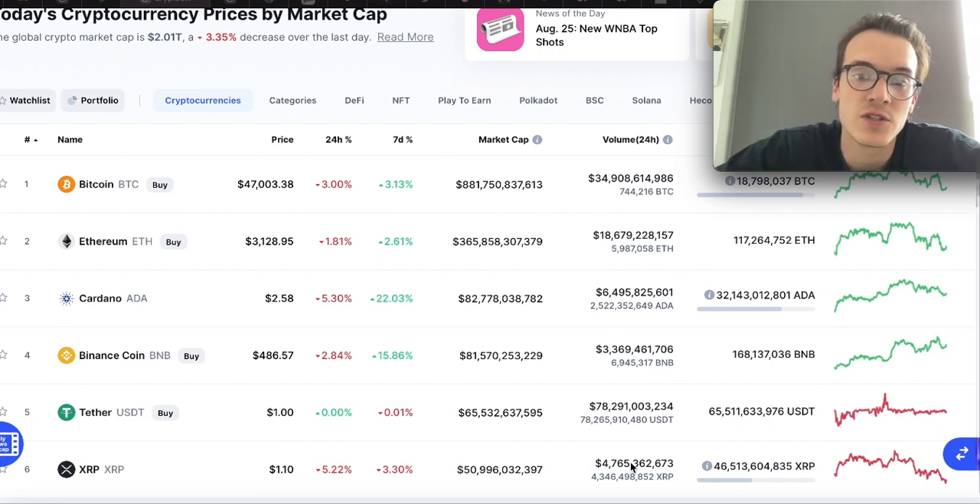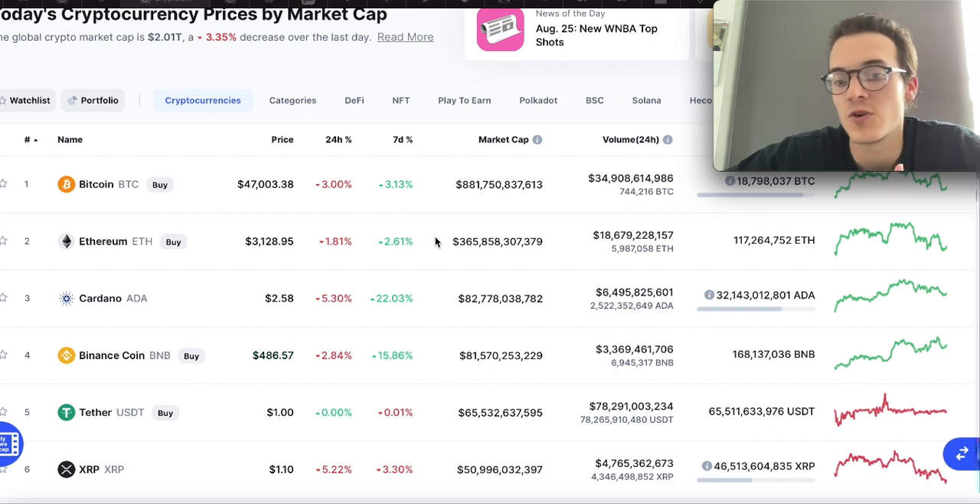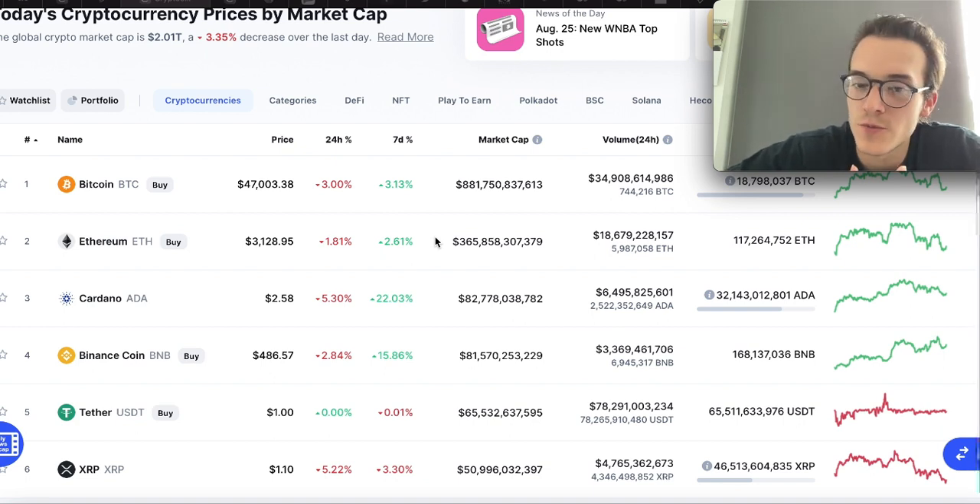Ethereum and Bitcoin, with such big market caps, a 3x or 4x from here would probably be really great gains and very realistic. If we talk about a 10x for this cycle, I don't think that's really realistic for them. But if you look at some lower caps — for example Polkadot, or even lower like Polkadix — a 10x seems much more realistic. Same for projects like Luna or Solana.